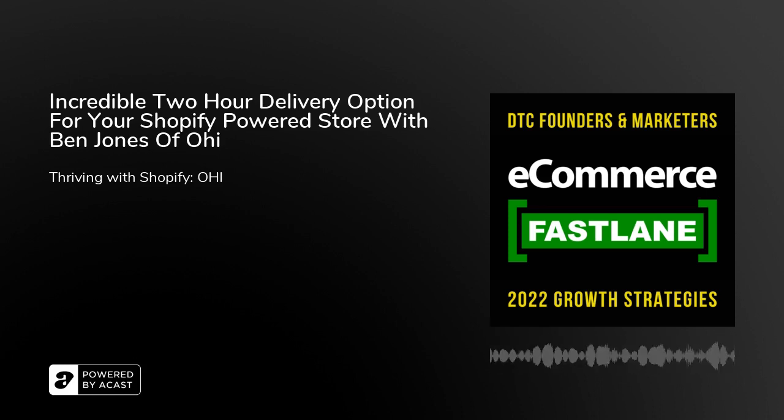Thank you for having me, great to be here. Ohi is an instant commerce platform. What that means is we enable e-commerce brands to offer an incredible instant experience through their own website, enabling them to do sub-hour, sub-two-hour delivery to their consumers. We build a whole post-purchase experience around that delivery speed. The goal with Ohi is really to put the post-purchase experience on the map as a key growth driver for brands. When you offer incredible post-purchase experiences, you build huge consumer loyalty, significantly increase repeat purchase rates and conversion — flipping post-purchase from a cost center to a growth driver.